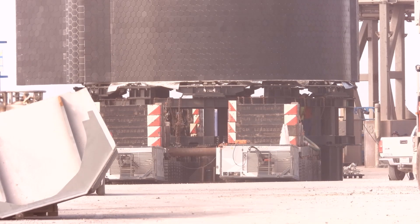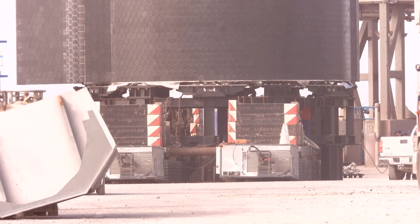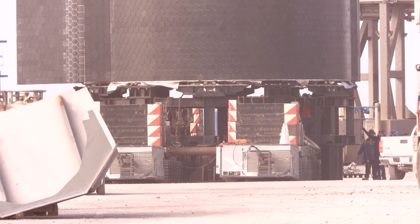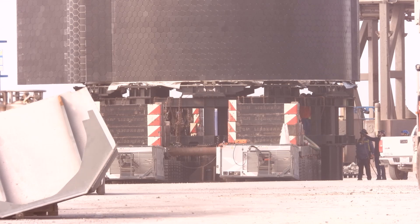They just set it down quite a bit more there. You're watching — they've been lowering it down from pad B and it's gotten a lot closer to the stand there just in the last minute or so. They just moved the Starship off of pad B.